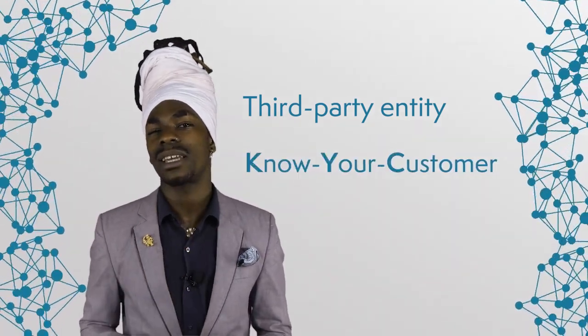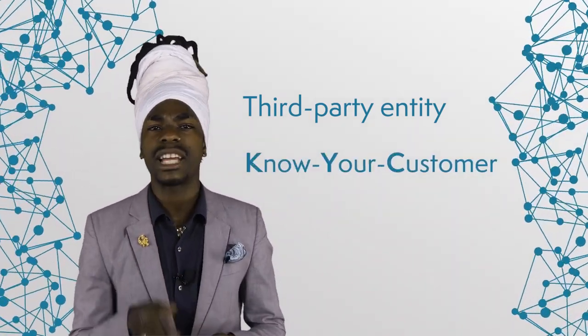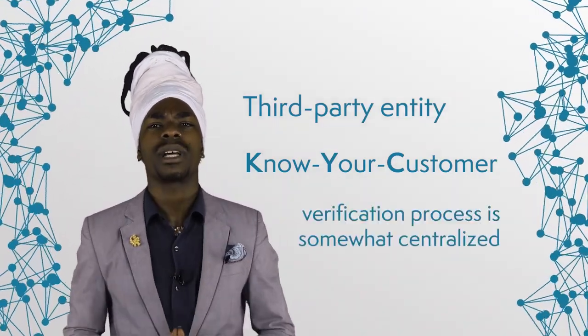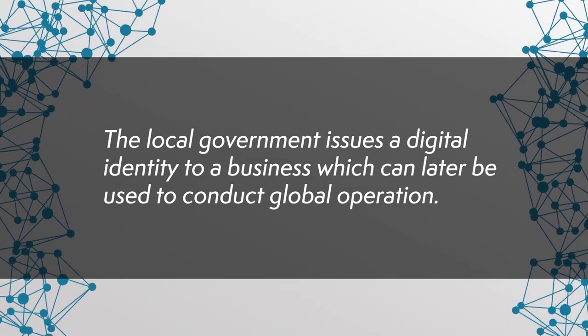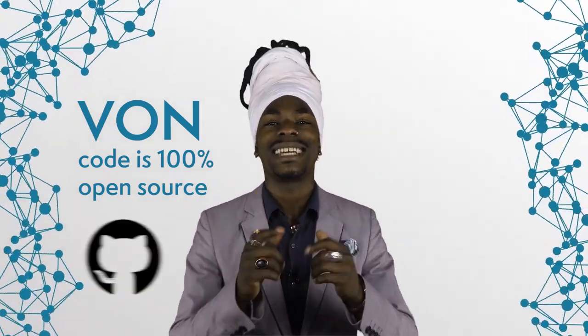Supplier certification can be done through a third-party entity or through a know-your-customer (KYC) verification process handled by the company in charge of the supply chain. In both cases, the verification process is somewhat centralized. A decentralized solution was already proposed and implemented in British Columbia and Ontario, known as the Verifiable Organization Network, or VON. It takes advantage of the Sovrin Network, one of the leading providers of distributed digital identity solutions. The local government issues a digital identity to a business, which can later be used to conduct global operations. The VON code is 100% open-source and available on GitHub.